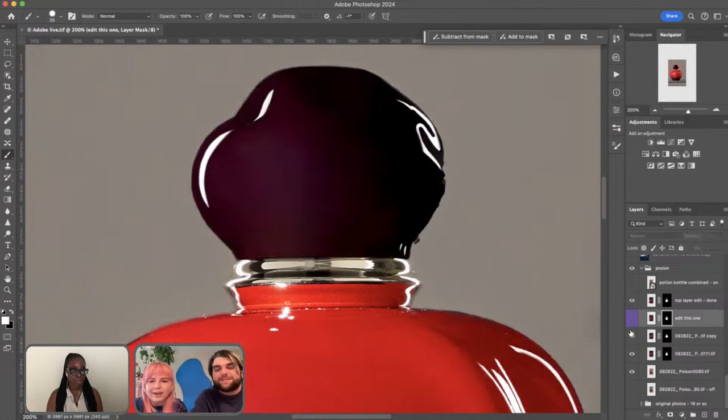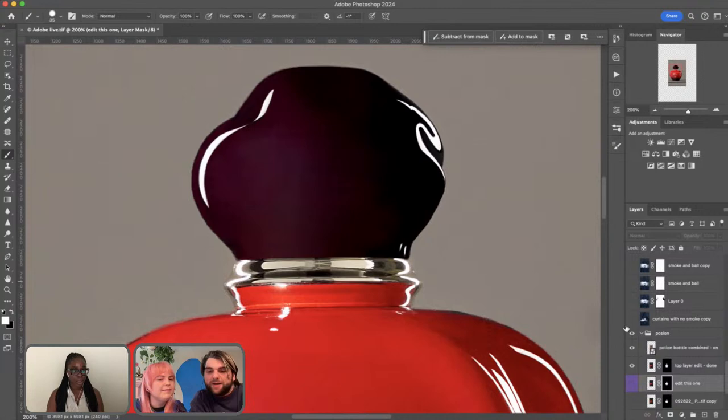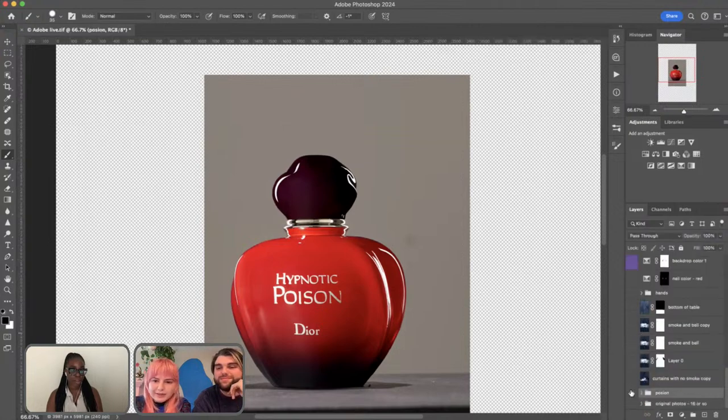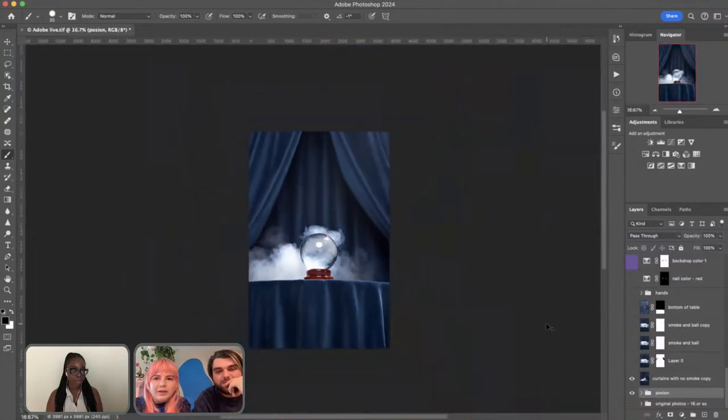That would normally take a while, but we'll zoom through it. I like how you kept the reflections to give the bottle dimension. This bottle is so unique — not just a circle — so photographing these specific highlights was really interesting. We were in the studio for quite a while figuring this out, but we decided it was smarter to composite all the different parts of the bottle to accentuate the highlights with the lights we had.